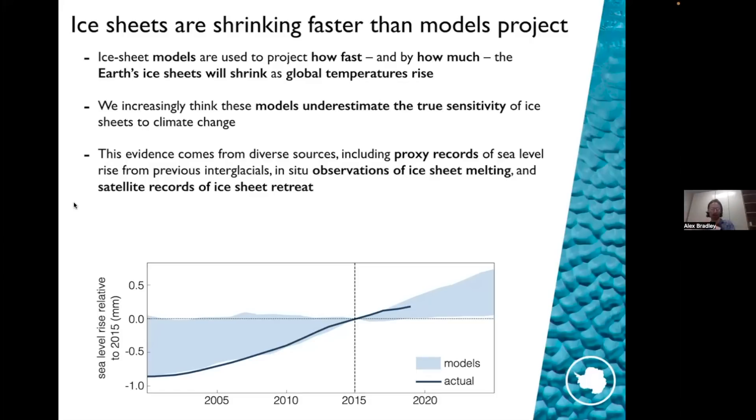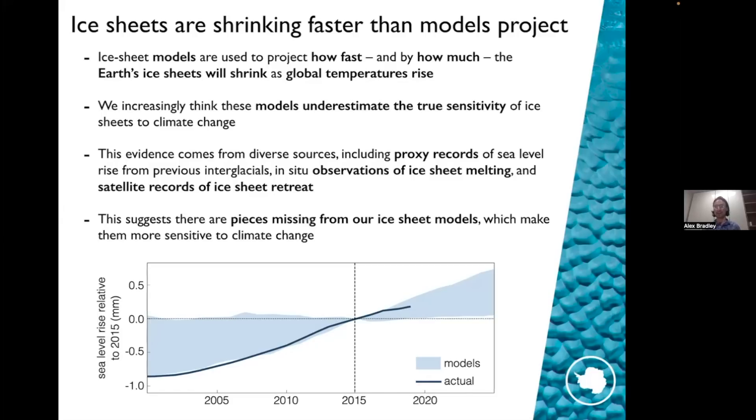Prior to 2015 it's negative, after that it's positive. This is from the Greenland ice sheet. The solid blue curve shows you what the actual sea level rise was, measured from space using satellites. The blue envelope of curves shows you what our models are able to project — different models give you different results. What you see is that the actual amount of sea level rise is right on the envelope of the models, meaning the vast majority of models are significantly under-predicting how much sea level rise has taken place from the Greenland ice sheet.